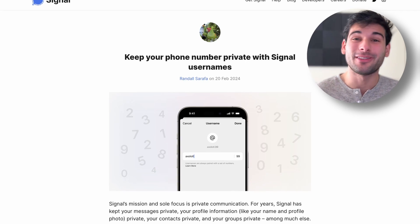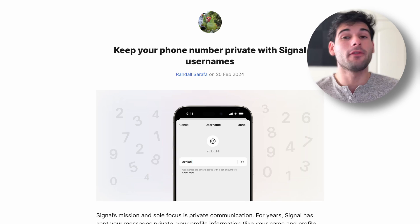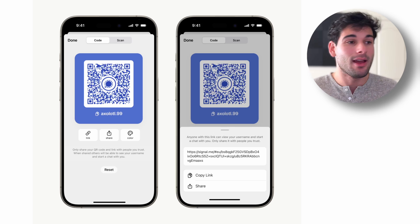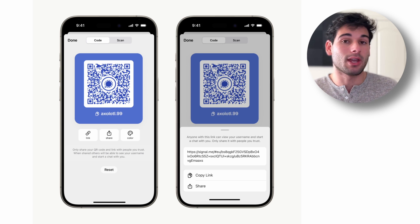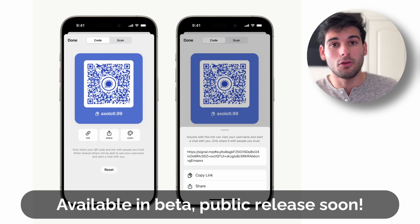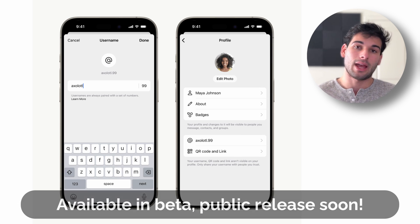Signal is finally releasing usernames and it's now here — you can download them. It is in beta, but I already did it, and I didn't do anything special that anyone here can't do. You can go ahead and register for the beta, sign up, and get a username. The setup process is pretty simple: just go into your settings and go through the setup process to claim a username.